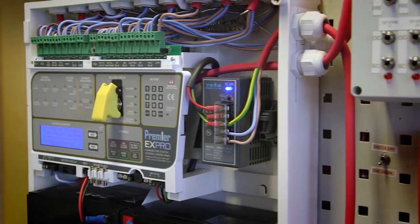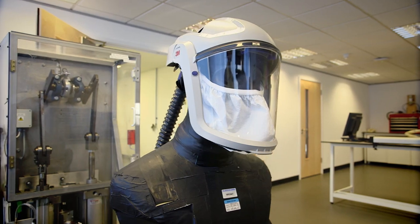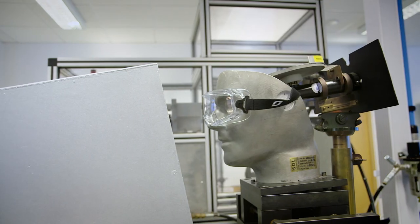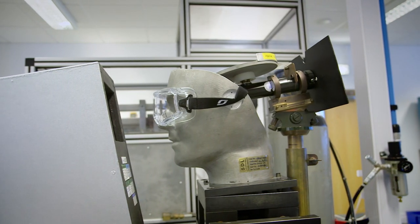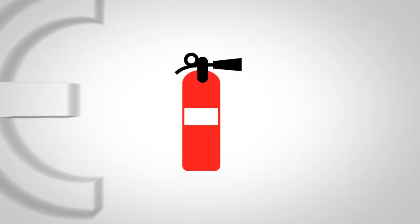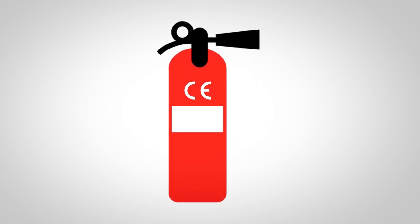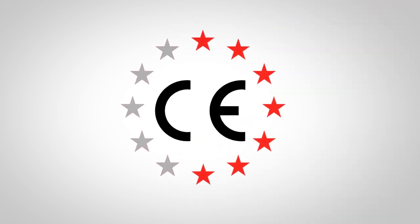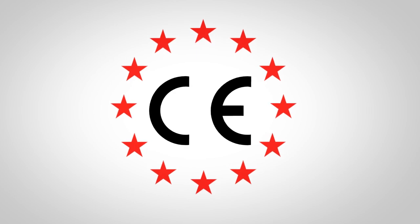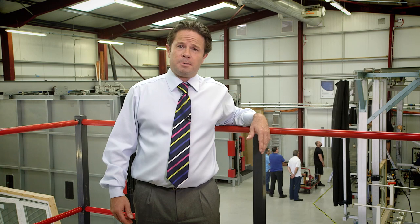Clients choose BSI for CE marking because of our expertise on key European directives, giving you the confidence that your products have the right requirements to trade in Europe. To place CE marking on your product and trade legally within any European state, talk to us today about your CE marking requirements. So when it matters most, you can trust us, our people, our processes and our laboratories.